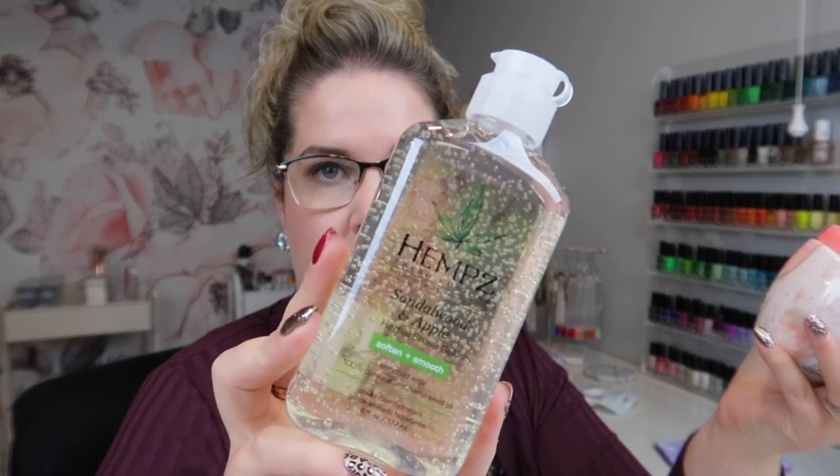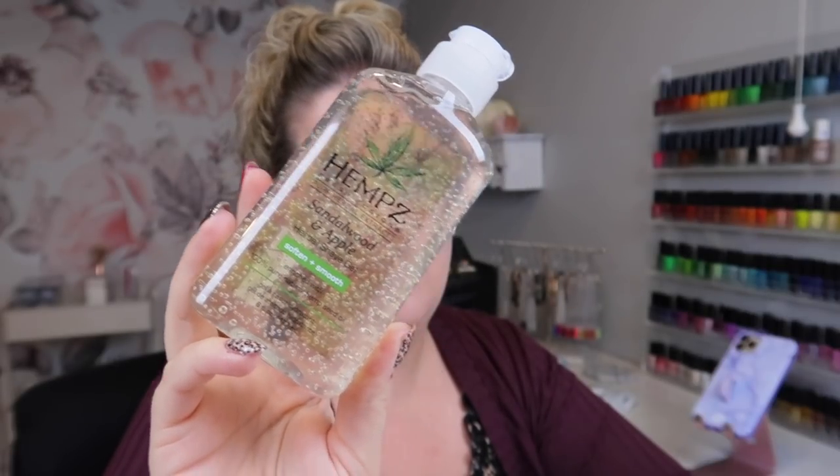Next, a couple of new Hempz products — I picked up the Hempz Sandalwood and Apple Herbal Shave Gel. I posted about this on Instagram as well. If you want me to keep you updated on Hempz body products I definitely can, even though it's not nail-related. I haven't smelled this yet — oh my gosh, that smells amazing, like a woodsy sandalwood with a sweet apple. Then I also picked up the Pink Pomelo and Himalayan Sea Salt scrub to go along with the lotion I already love. Both of these will go upstairs in my bathroom.